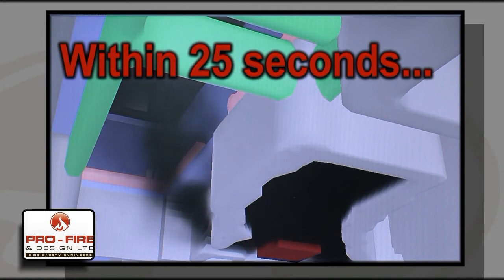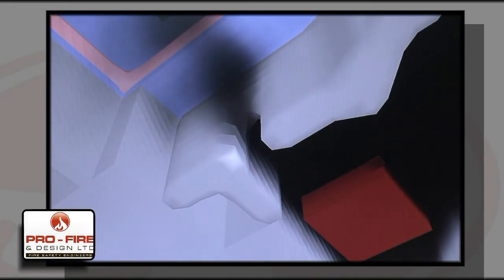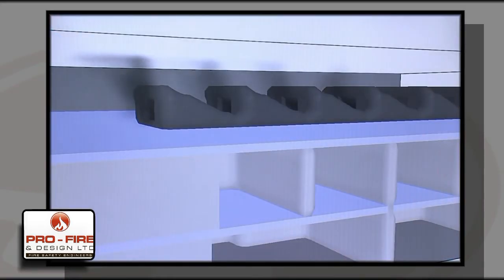Smoke engulfs the retail unit within 25 seconds, while it can also be seen spilling through the open door into the mall. The smoke spilling through the open door increases significantly when it can be seen spilling out through the open roof vent.